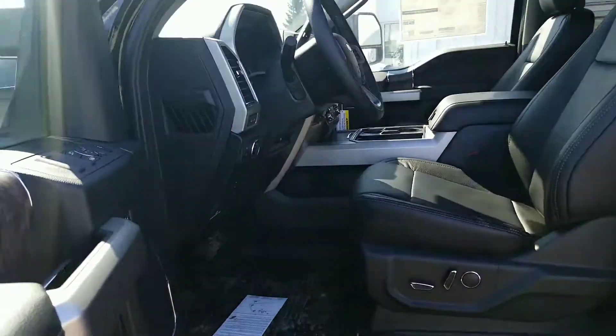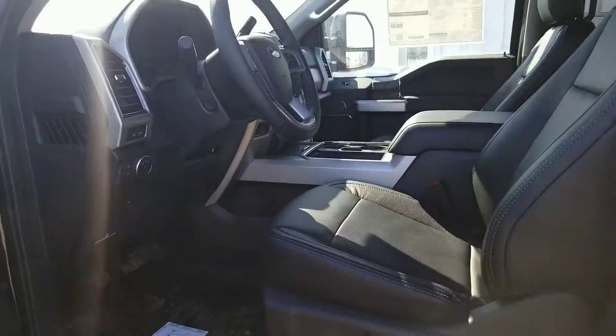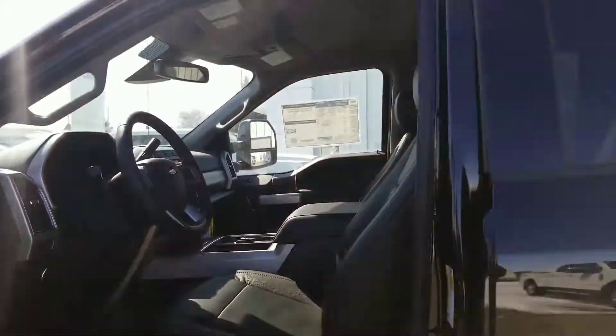The only thing really that this truck is missing is the sunroof, but it has all the other bells and whistles — power tilt telescopic, navigation, and it's also equipped with the fifth wheel prep package.